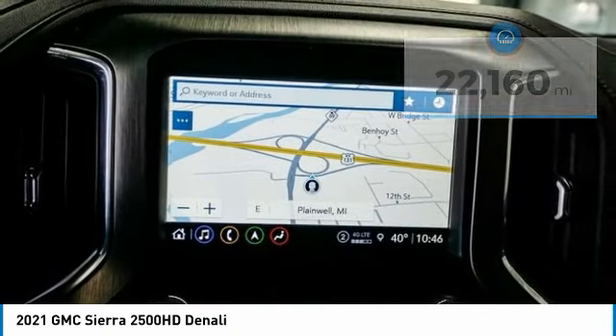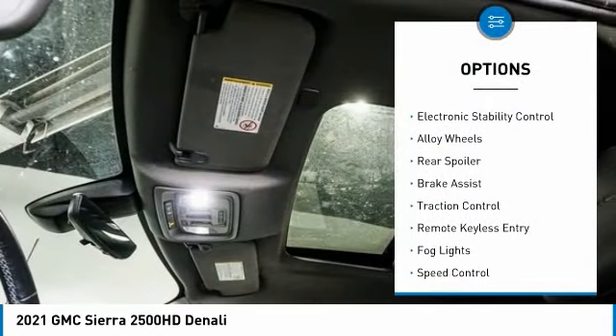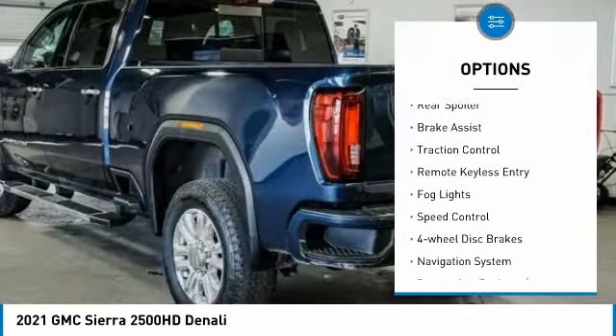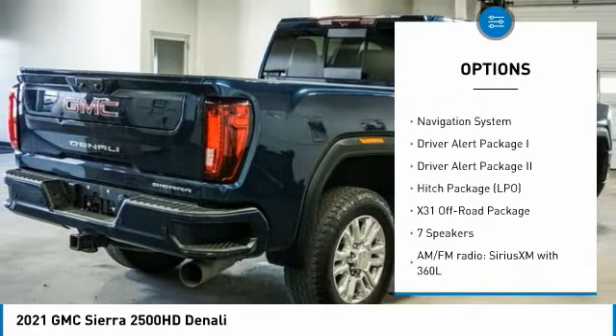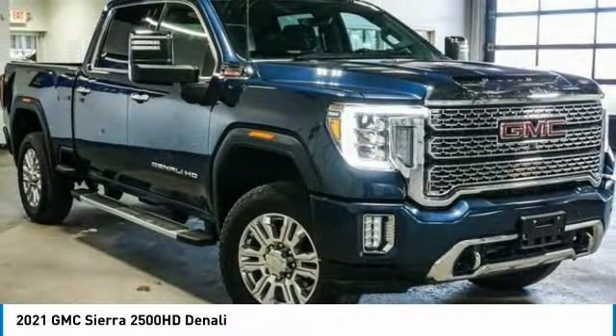Here are some of this vehicle's great options: hill descent control, electronic stability control, alloy wheels, rear spoiler, brake assist, traction control, remote keyless entry, VOD lights, speed control, and four wheel disc brakes.